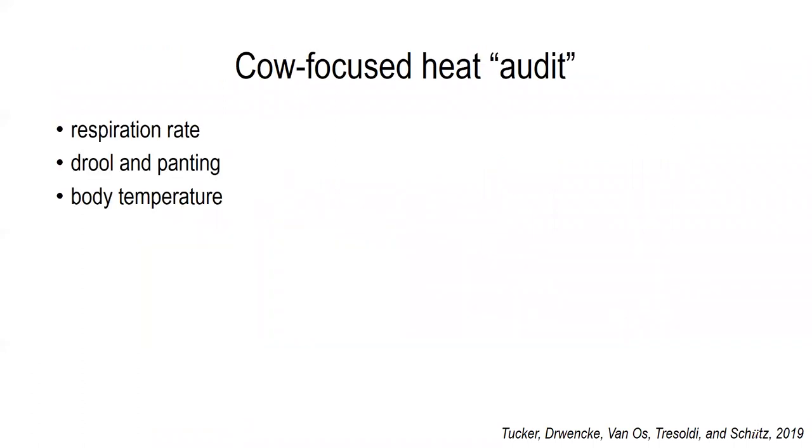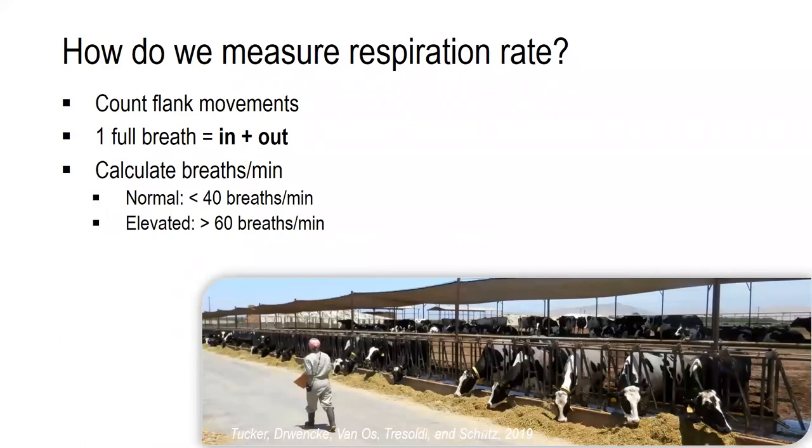You can also evaluate other early signs of heat stress utilizing a cow-focused audit. You want to look at a combination of respiration rate, drooling and panting, and if possible, body temperature. To measure respiration rates, you're going to count the number of flank movements to make up breaths per minute. One full breath is an in and an out movement. You want to make sure that you're counting the in and out as one breath to get an accurate measure. Stand with a watch or timer for 30 seconds, count the number of breaths, multiply by two, and you will get the number of respirations per minute.